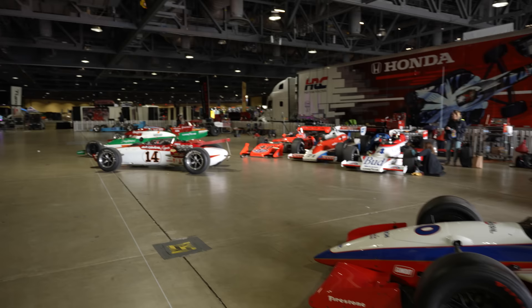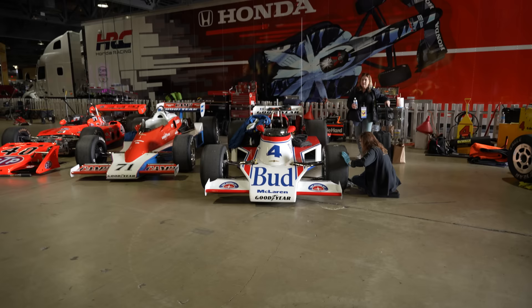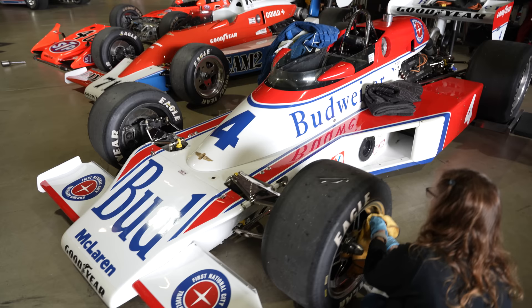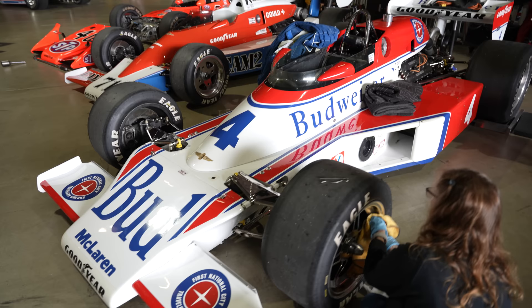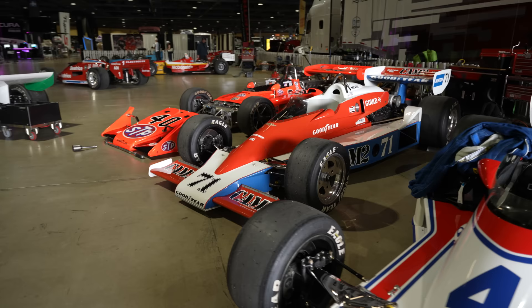Moving down the line — again there are a couple of empty slots here, but that's just further reason to come and see all of this — we have two McLarens here. Well, I should say one McLaren. Truly glorious. There's a pretty strong similarity looks-wise next to it with the Penske, but we have a glorious car here in its Budweiser livery. Next to it we have the CAM 2 sponsored Penske.